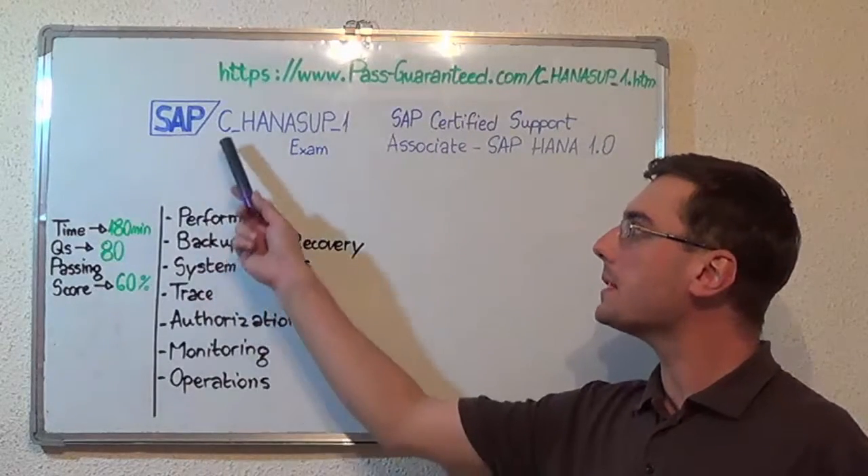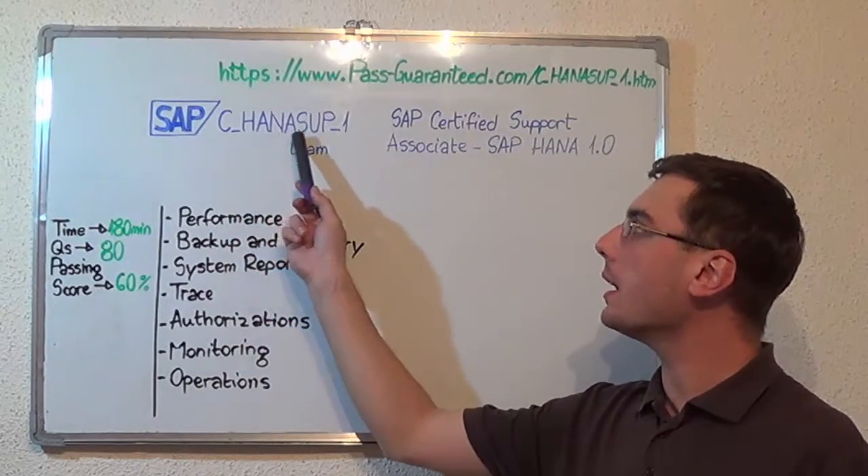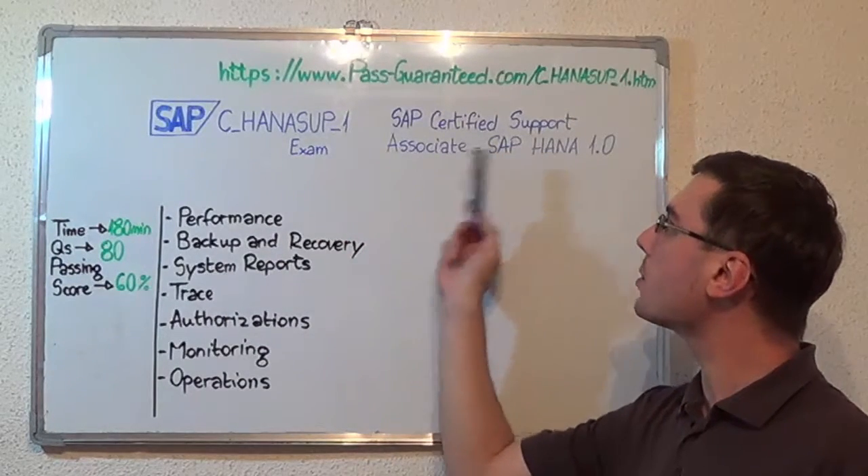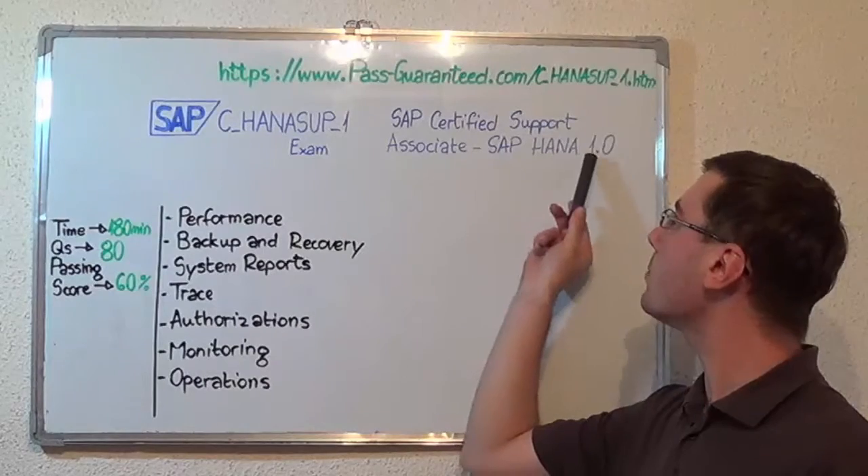Hello everyone, today I will present you the SAP C-HANASUP-1 exam, SAP Certified Support Associate, SAP HANA 1.0.